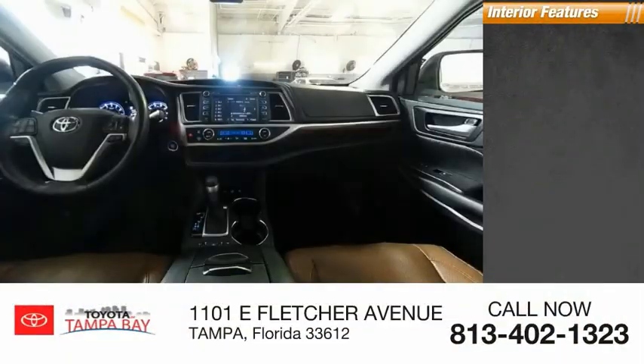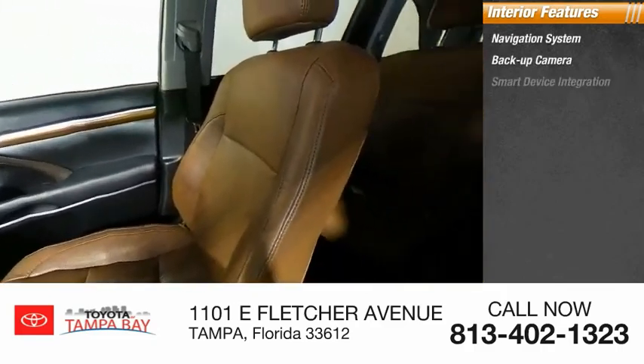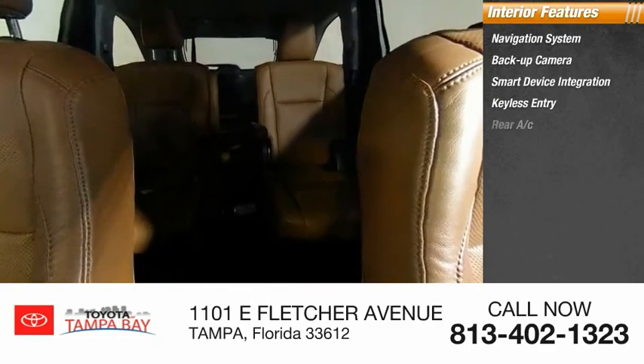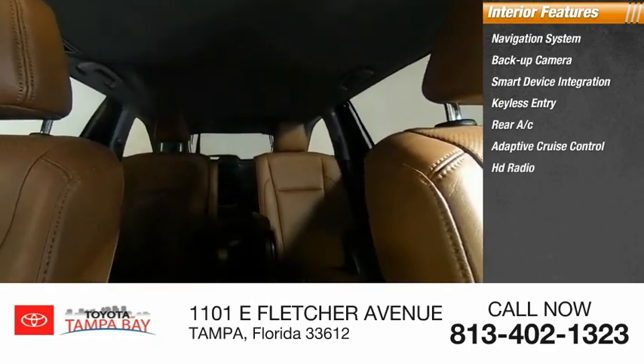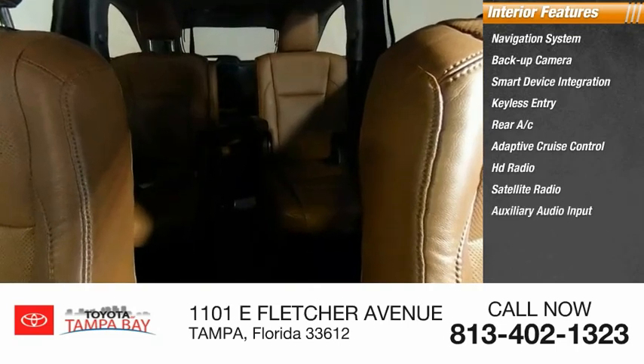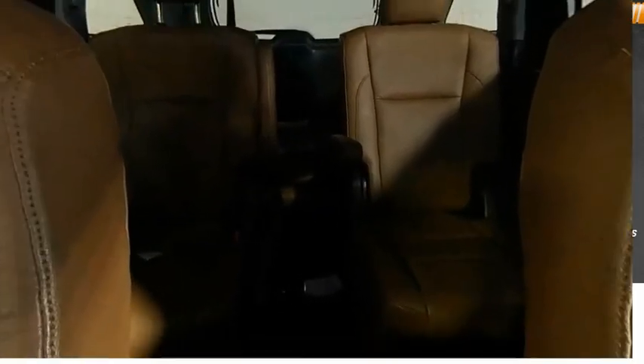Inside you'll find a navigation system, backup camera, smart device integration, keyless entry, rear AC, adaptive cruise control, HD radio, satellite radio, auxiliary audio input, and steering wheel audio controls. Come see the car for yourself.